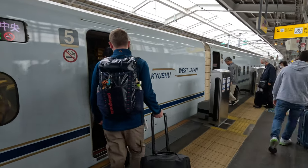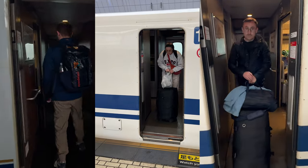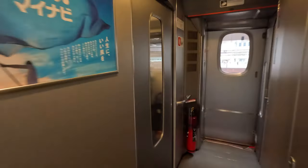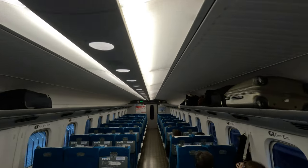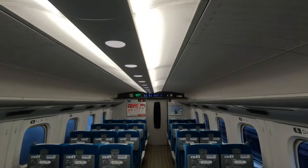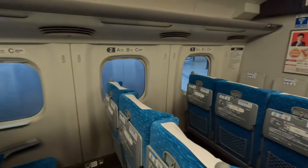The train isn't always level with the platform, so a little lift of your suitcase is sometimes required to get on board. The doors to get on are a little bit narrower than those I'm used to in Europe. Entering car 16, all the seats here face forwards in this ordinary car. It's a 3-2 layout and all the seats do line up with the windows.